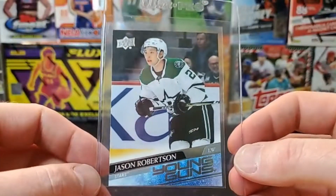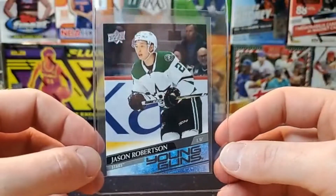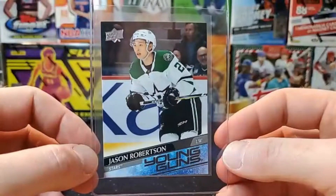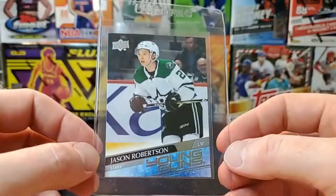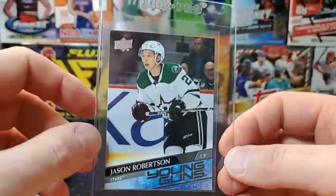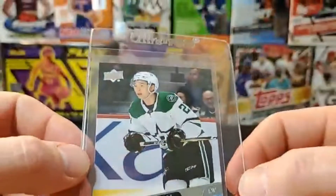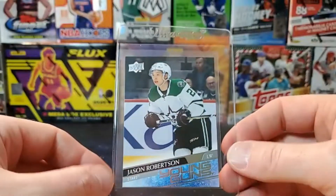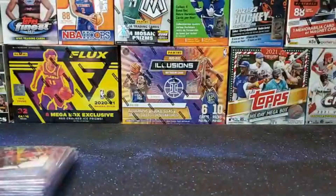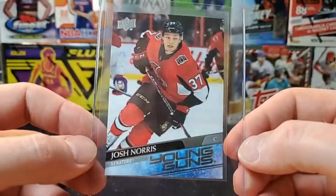Jason Robertson Young Guns — no matter how good these look, they tend to be very tough to grade. It seems like PSA gives them a little leeway just because they always seem to have some issues with the corners. This one looks pretty sharp, maybe a tiny bit off in one corner. It's a nice card — I picked up like six of his Young Guns and this is probably one of the best ones I got.